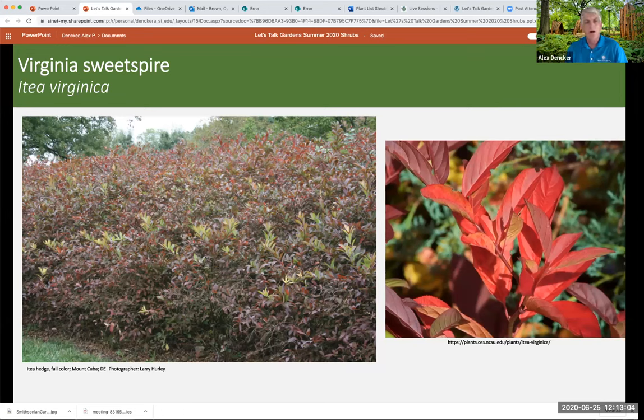Buttonbush, Cephalanthus occidentalis — someone asked about planting in wet conditions and this is the best answer. It's another super tough, very muscular plant — pretty good size. Many cultivars make it more suitable for the average gardener because they're shorter. If it's in an area that's too dry and you don't irrigate in July and August, it probably won't kill the plant, but it might not flower as much. Full sun is better than part shade. It likes wet soils. I get more comments about this plant attracting butterflies than almost any other — people say within almost no time after it flowers, you get butterflies like crazy. It's a great replacement for butterfly bush.